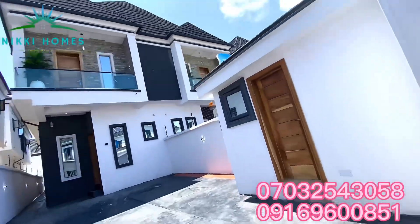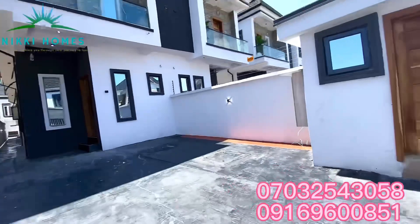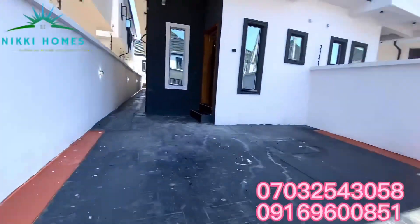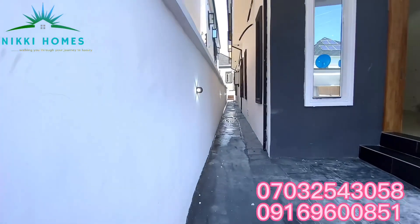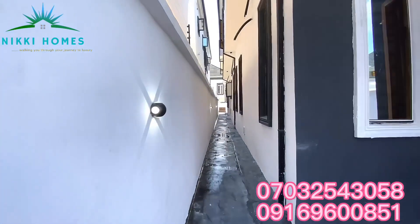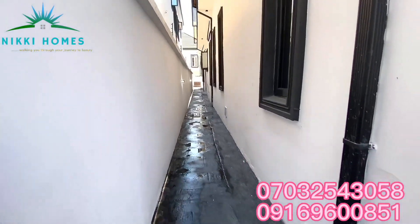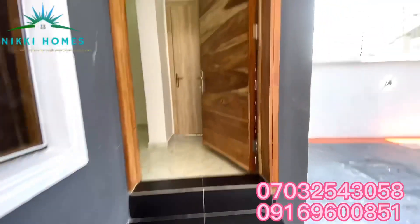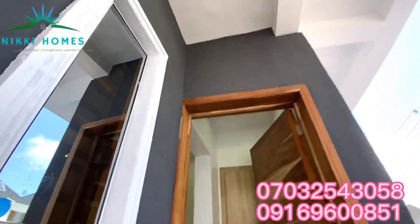Hello guys, it's your girl Adenike. I'm so glad to meet you guys today. This is a beautiful semi-detached duplex house — it's so beautiful and comes in several units at different prices because of the outer space. Let me take you to see what we have here.